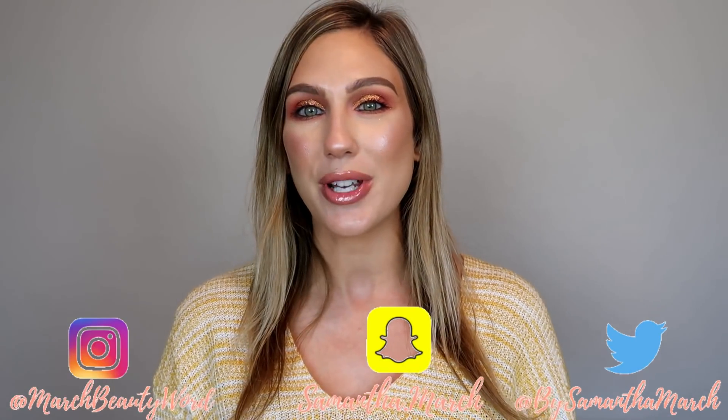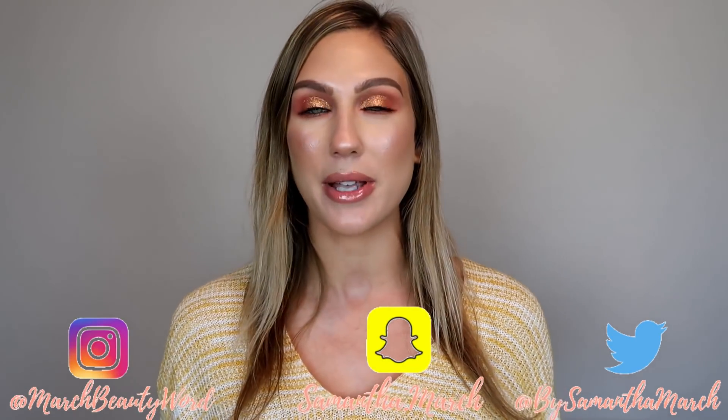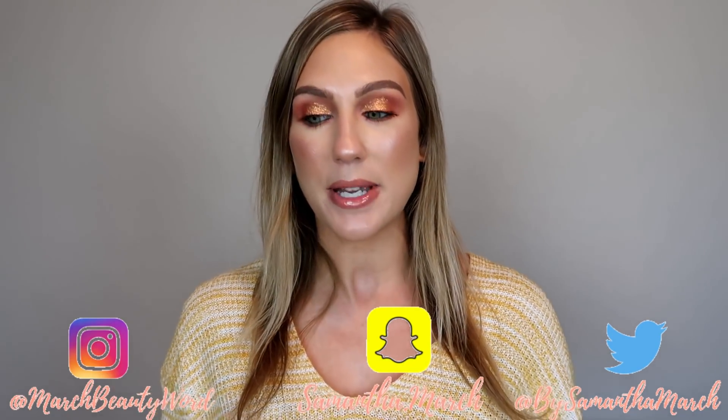Hey everyone, thank you for watching today's video. I'm really excited to do this one because it's been super requested recently. I'm going to be showing what is in my makeup essentials bag. Basically where this came from is I've been in the process of moving to a new city.